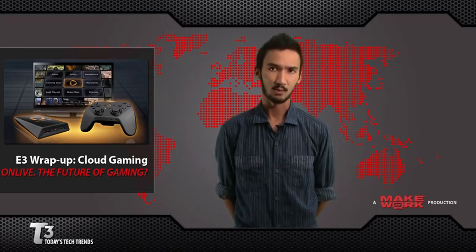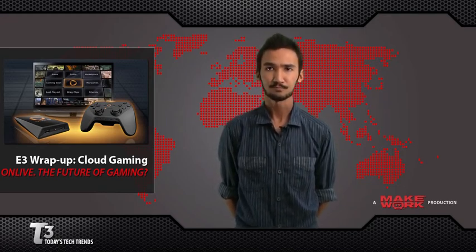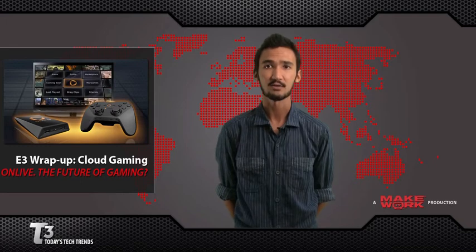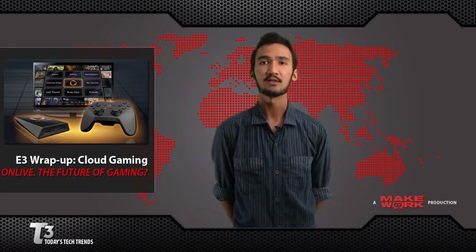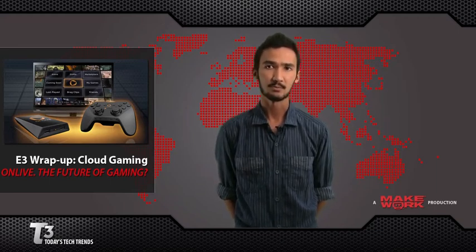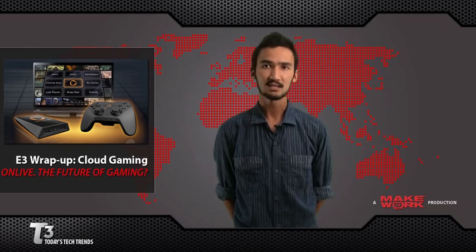Now, my main concern is bandwidth. OnLive better expand fast if they want to accommodate all the people that are beating down their door to play. Since you're playing all games on their servers, this means they have to have a lot of servers to make sure their subscribers have a smooth playing experience. As a result of their own bandwidth concerns, OnLive is gradually rolling out subscriptions. You can now sign up for OnLive on their website, and they'll be taking subscriptions on a first come, first serve basis.